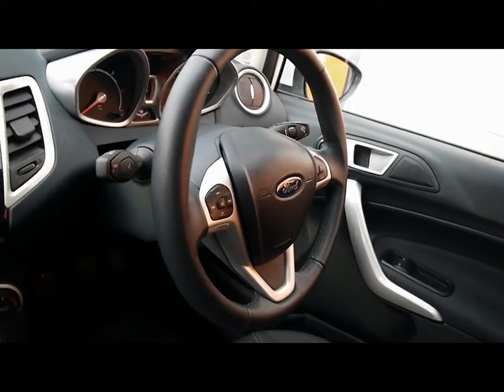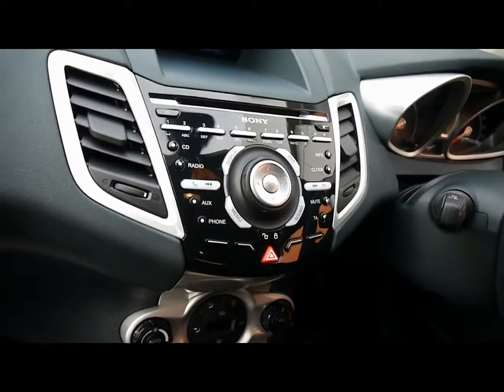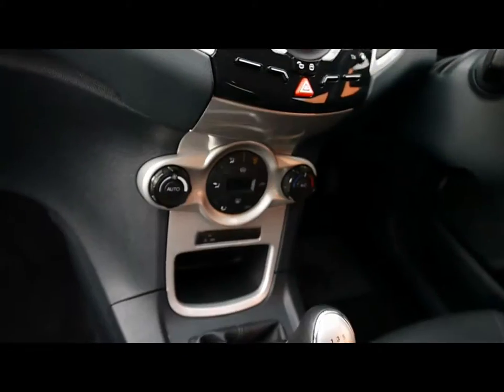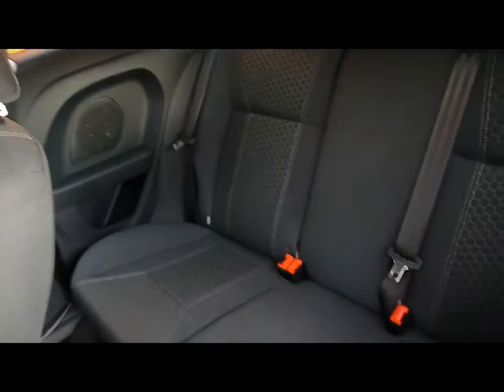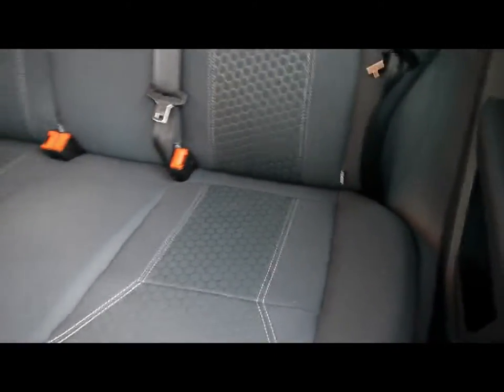Inside, full cloth interior, all in great condition. Multi-function steering wheel with cruise control, CD radio with auxiliary input and Bluetooth connectivity, digital climate control, 5 speed manual gearbox. In the back, additional rear bench, three rear seat belts and ISOfix as well.